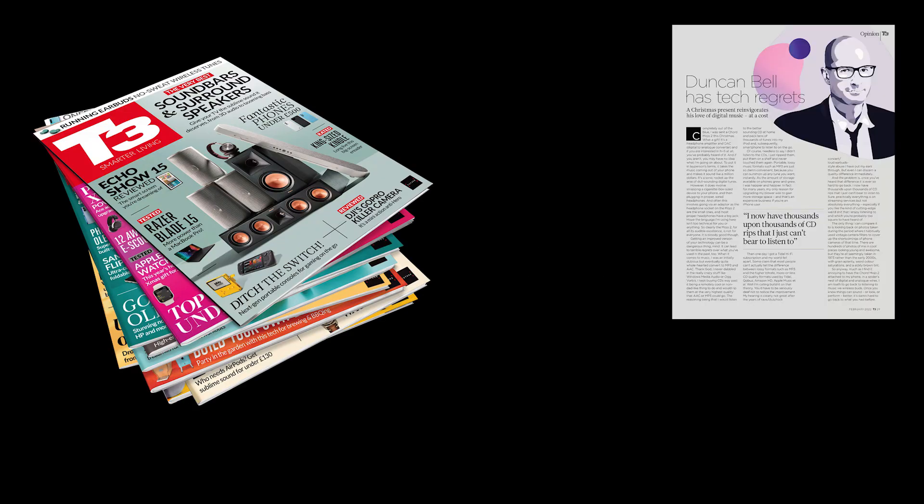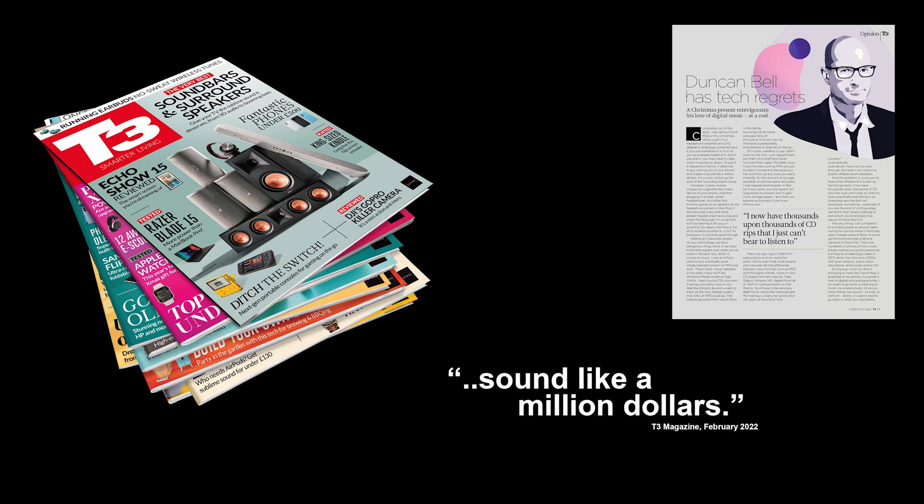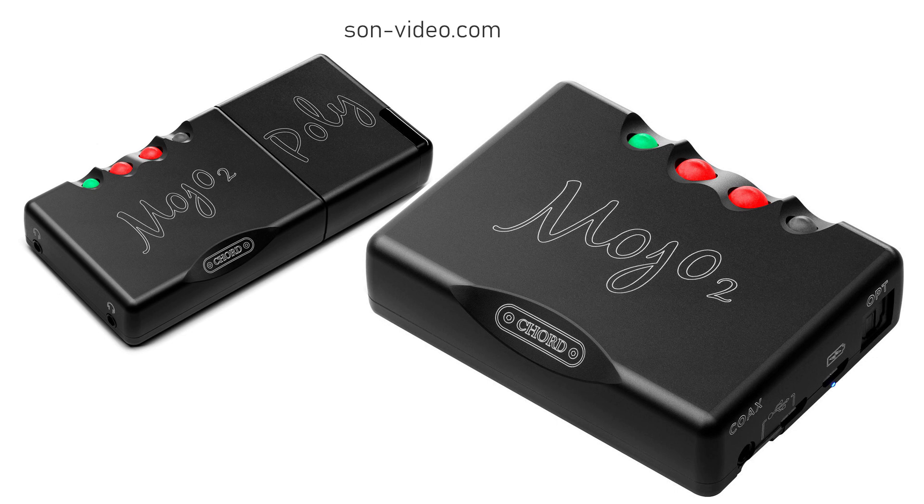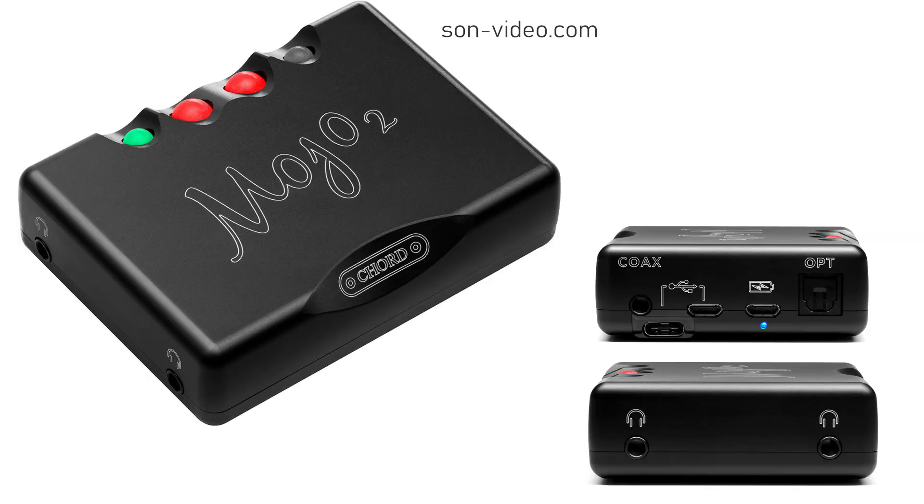Some magazines have already published reviews since they are digital and not going out by post. Here are some pictures from Reddit and Head-Fi, and then we have son-video.com, which has really nice high-resolution images available for us to take a look at.